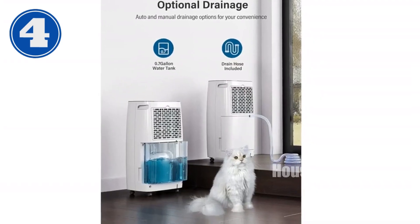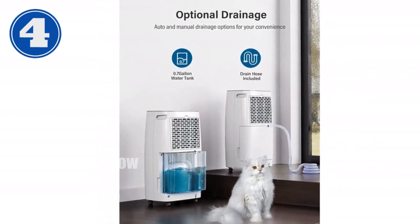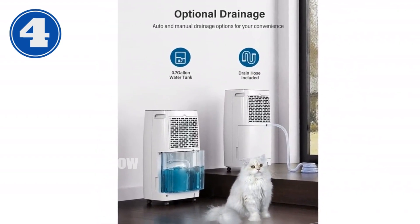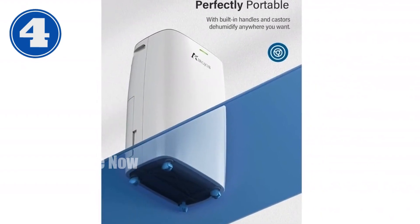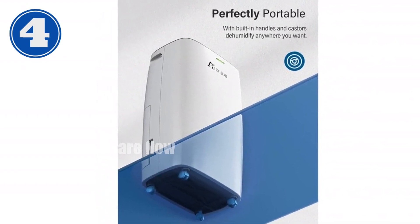Its auto-defrost and auto-restart functions enhance durability, making it a reliable choice for basements, bathrooms, bedrooms, garages, and laundry rooms. Experience the comfort of a moisture-free environment with this 32-Pint Dehumidifier.